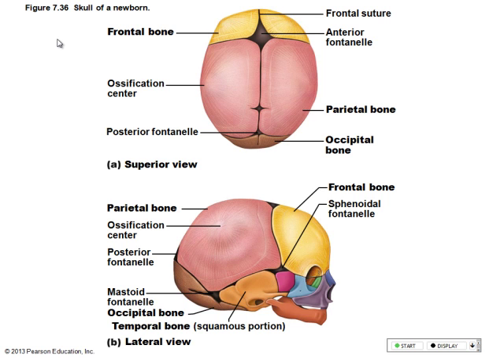I think that big one is the sagittal fontanelle — it's the sagittal suture — so I think sagittal is in its name.